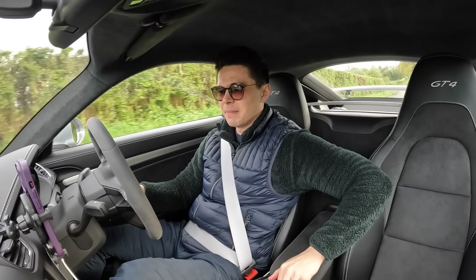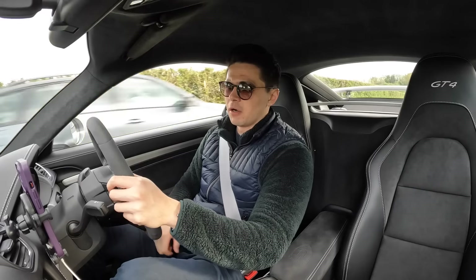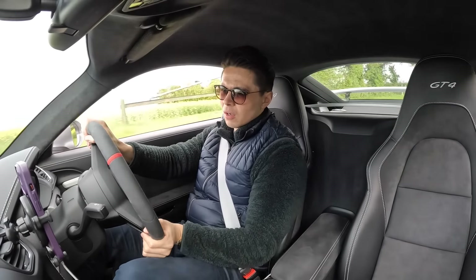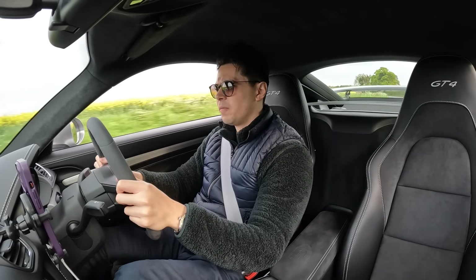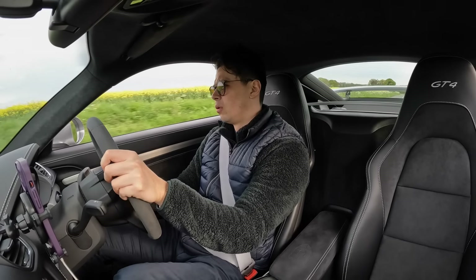Oh wait — let me open the valves. Now downshift — I'll roll the windows down. Oh oh oh oh oh!